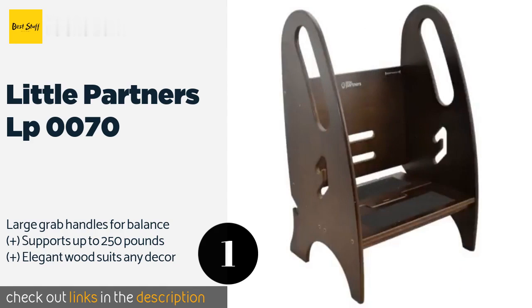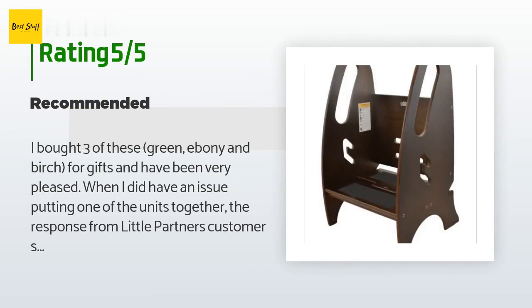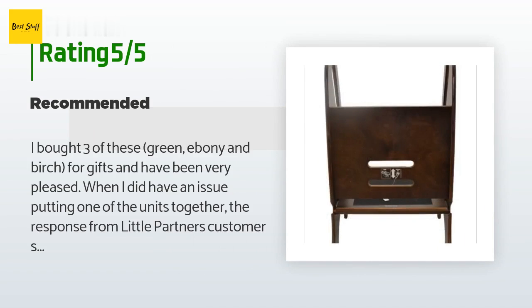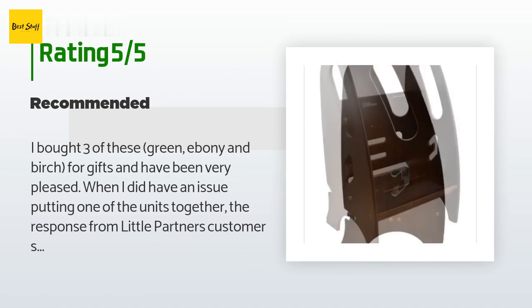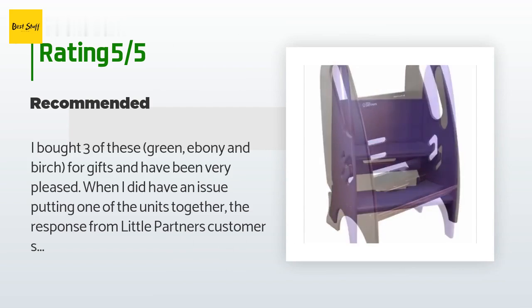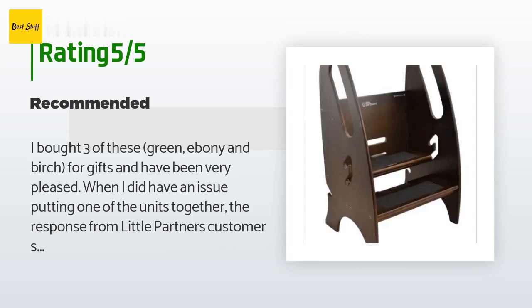This product has an average 4.4 stars from more than 74 customer reviews. A customer said: I bought three of these — green, ebony, and birch — for gifts and have been very pleased. When I did have an issue putting one of the units together, the response from Little Partners customer service was very prompt and very helpful. The children were about 18 months to two years when they got to use them and they immediately took advantage of this safe way to participate in kitchen activities and wash hands in the bathroom.